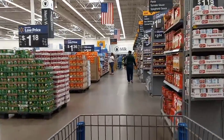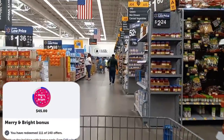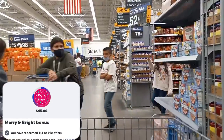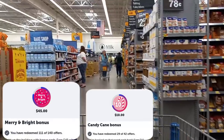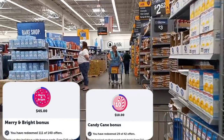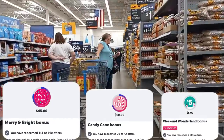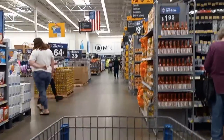I have the Merry Bright bonus, which is the big mama jama, and for that I still need about 29 rebates. I also have the Candy Cane bonus and for that I need about 13 rebates. Then I also have my Weekend Wonderland bonus and for that we need 15. So the goal today is to get 29 rebates — we'll get as close as we can.